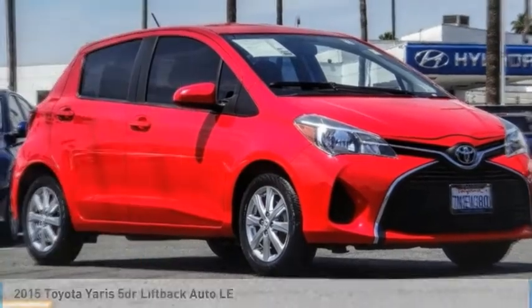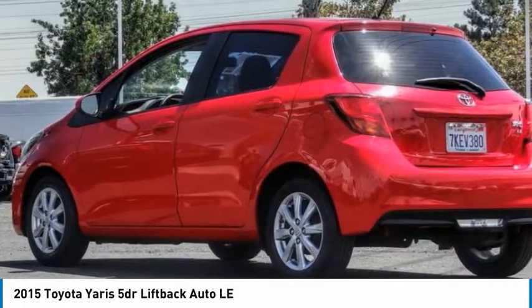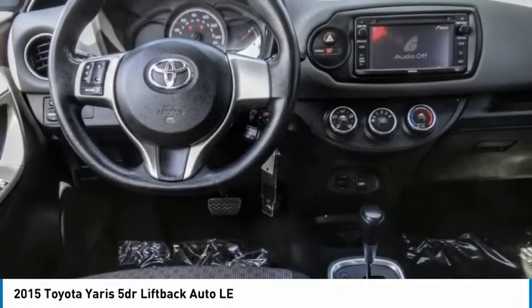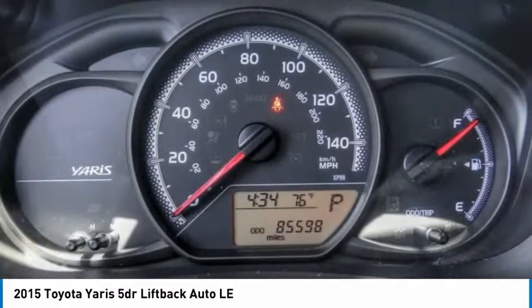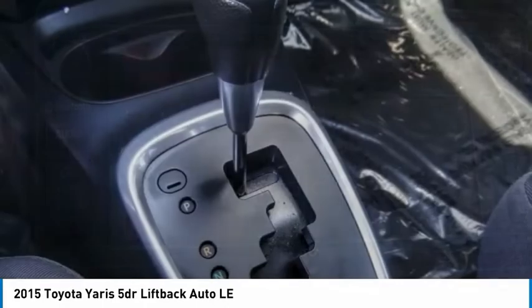Take a ride in the 2015 Yaris. Whether you're interested in the 5-door or 3-door model, the Yaris offers a sleek design, plenty of interior space, and standard side and side curtain airbags, as well as vehicle stability control. Named 2010 Best Overall Value of the Year by IntelliChoice.com, you simply can't go wrong with a Yaris.